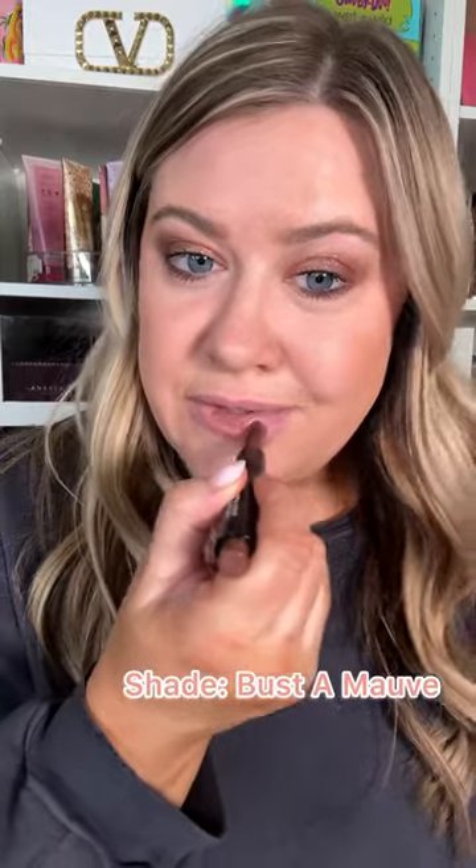I also have the shade Pinky Ow — such a pretty peachy pink. Let's try it on the lips. These melt very similarly to the Tarte ones; this is definitely going to be my go-to shade — just a nice natural color. Now let's do Bust a Mauve, which actually looks more natural on the lips than it did in the swatch.